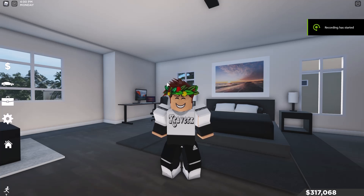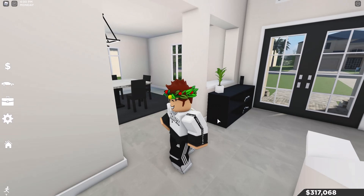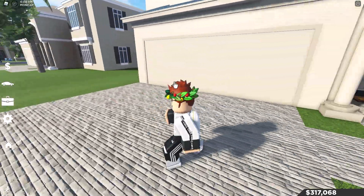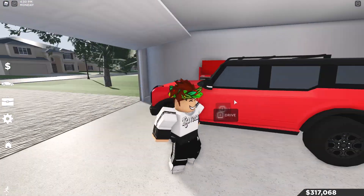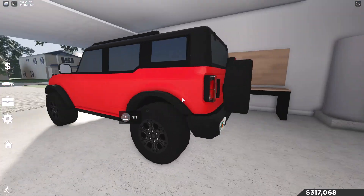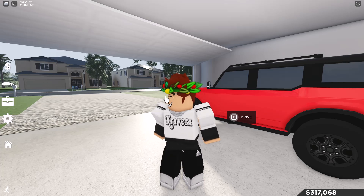Hello everyone, welcome back to another video. In this video I'll be going hiking today — not in southwest Florida though. I'll be traveling to another state with some nice landscaping, probably Utah. Utah does have some pretty nice hiking trails, really nice landscaping. I'll probably be driving over there in my Bronco today. Let's head on the road to our hiking area.